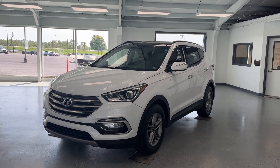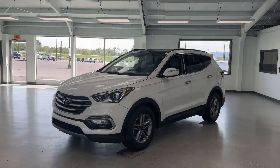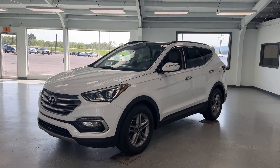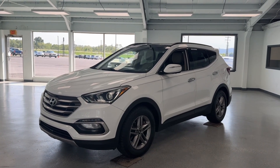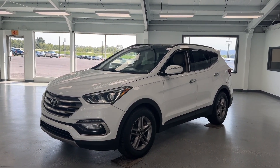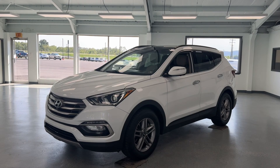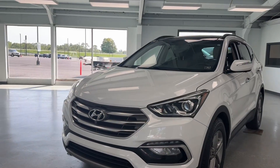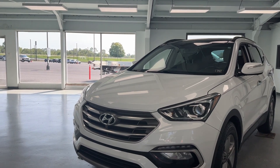Today you are looking at a 2017 Hyundai Santa Fe Sport, locally traded here in McConnellsburg, Pennsylvania. This vehicle comes equipped with a 2.4 liter gas engine, is all wheel drive with just over 86,000 miles, and has a clean Carfax with two previous owners. This midsize SUV is packed with tons of comfort and convenience features.